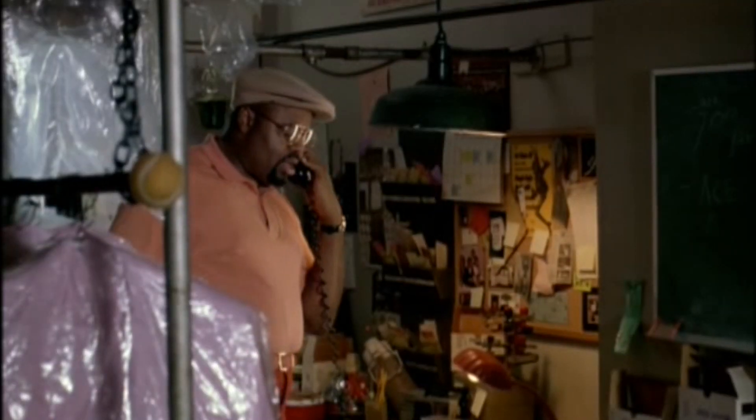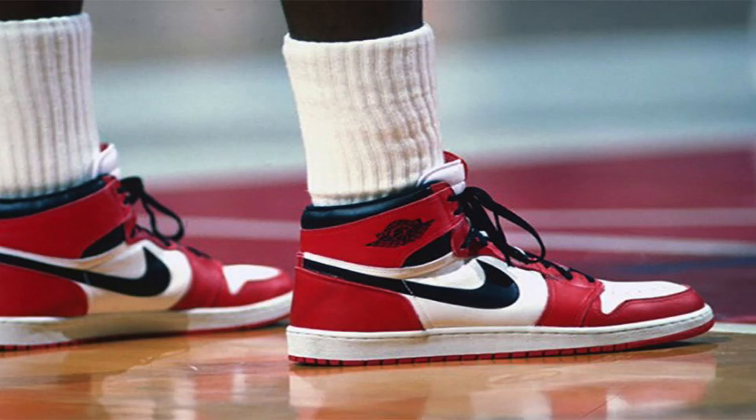Last but not least, the Jordan 1 Chicagos. I want the Chicagos to come out in the same type of material the Reverse Breds came out in — that would be so dope. We did get teased earlier this year about the possibility of the Jordan 1 Chicagos returning, but that got scrapped for some reason. I'd love to double up, but on StockX they want like a stack for them joints in my size, so yeah, if they re-release with that Reverse Bred material, that would definitely be dope.